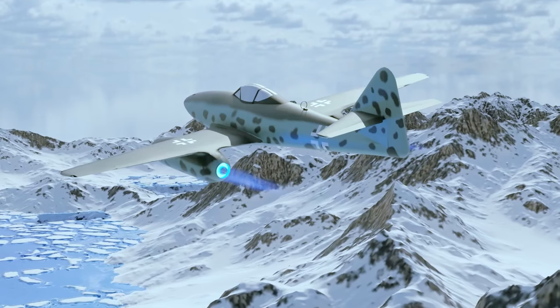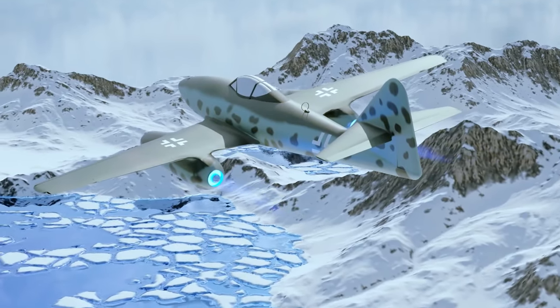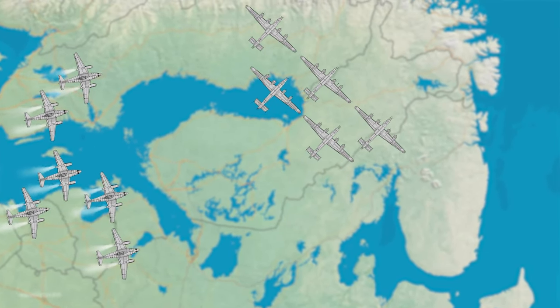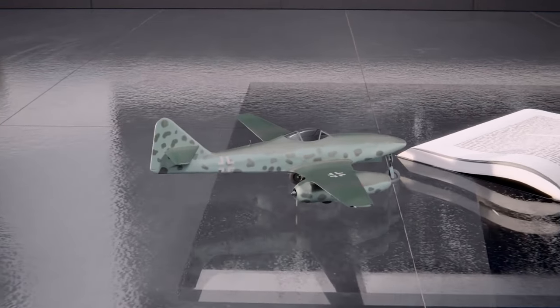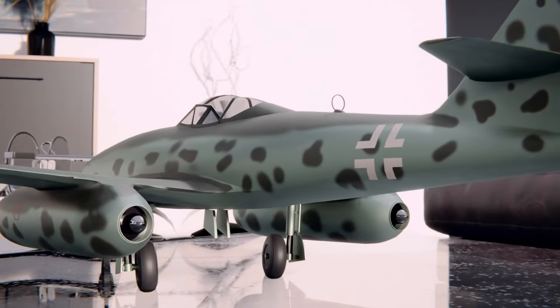The Me 262 was so fast that German pilots needed new tactics to attack American bombers. In the head-on attack, the closing speed of about 320 meters per second was too high for accurate shooting. Even from the rear, the closing speed was too great to use the short-ranged 30mm cannon to maximum effect. Allied bomber gunners found their electric gun turrets had problems tracking the jets. Target acquisition was difficult because the jets closed into firing range quickly and remained in firing position only briefly. Encounters with the Me 262s were a significant milestone in aviation history, demonstrating the strong capabilities and weaknesses of jet-powered aircraft in combat.